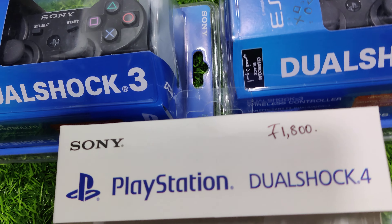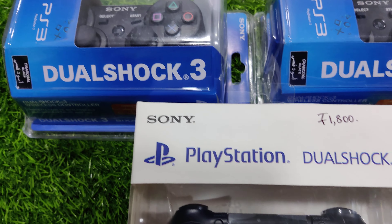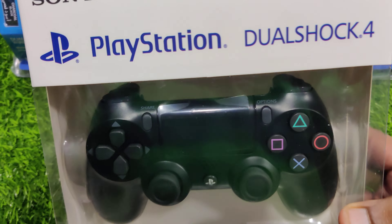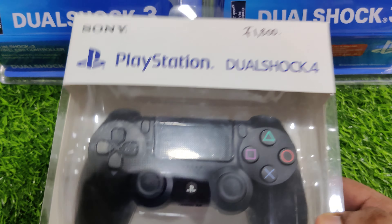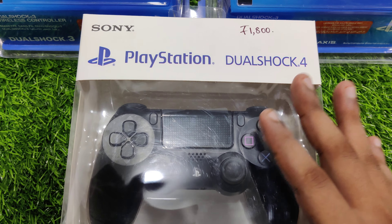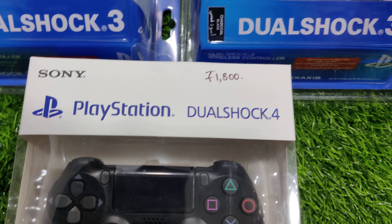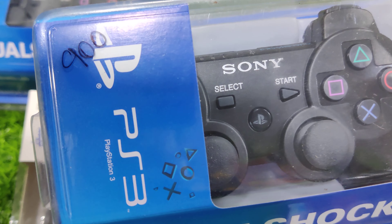Hi viewers, welcome back. I want to show you the products — you can see the PS3 and PS4. We are stocked in PS3 and PS4. You can see the first quality, and the price of PS3 is 900.